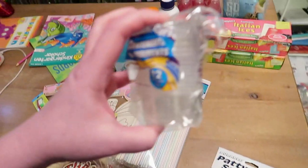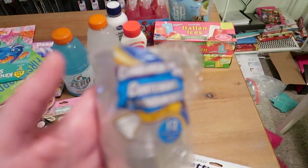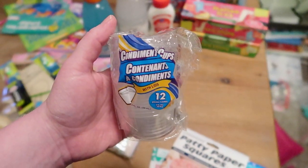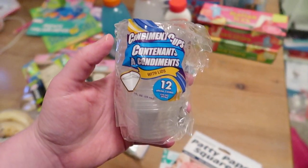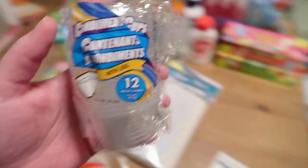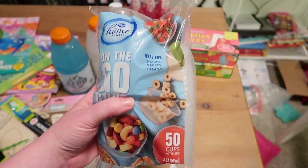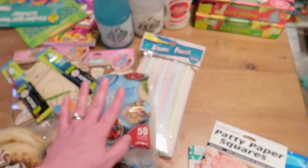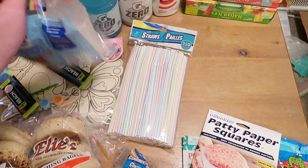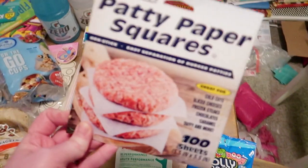I also got these little condiment cups. I really like to put dressing in them or little toppings for lunches. At Dollar Tree they're 12 for a dollar, but I thought that seemed kind of high. When I went to Kroger I looked and you can get 50 of them for $2.99, which is a better price, so I went ahead and got those instead. They'll last forever.